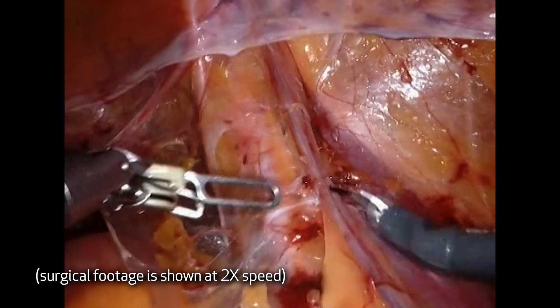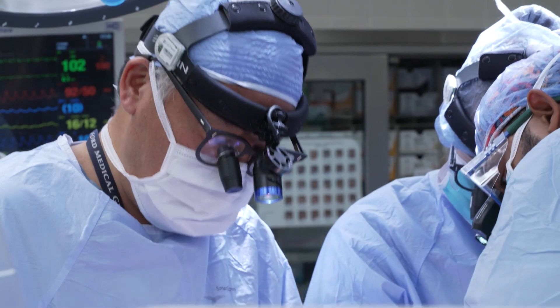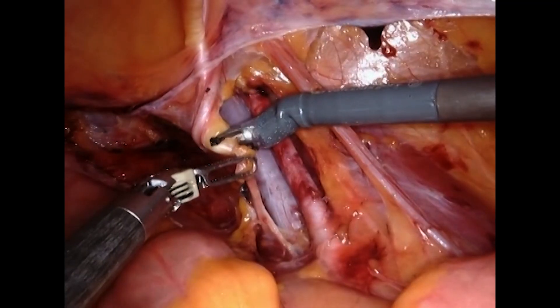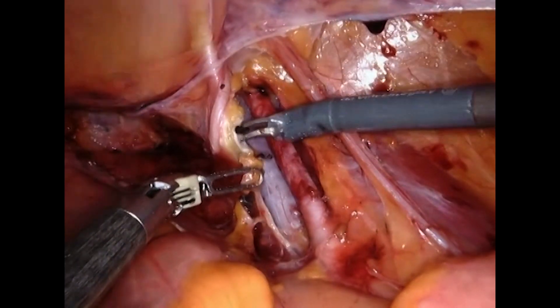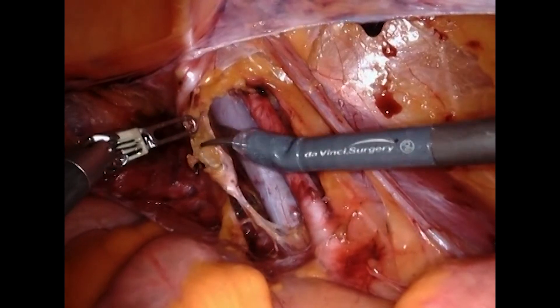The ability from a surgical point of view to do the operation easier is much better. We normally have two and a half to three and a half times magnification when we do an open case. With the robot, we can go as close as ten and a half times magnification to do the anastomosis.